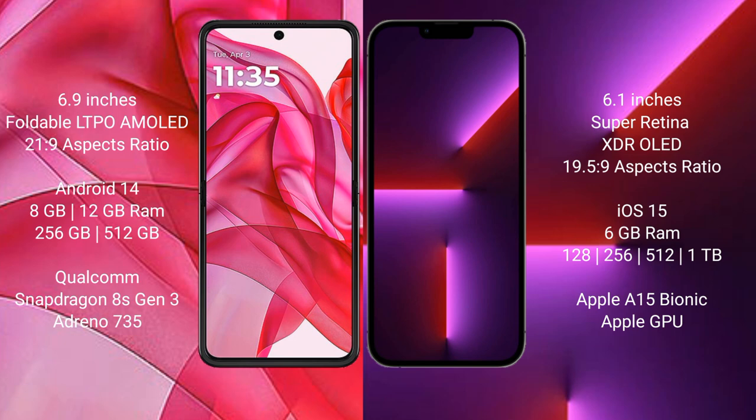Motorola Razr 50 Ultra runs on the Android 14 operating system. iPhone 13 Pro runs on the iOS 15 operating system.